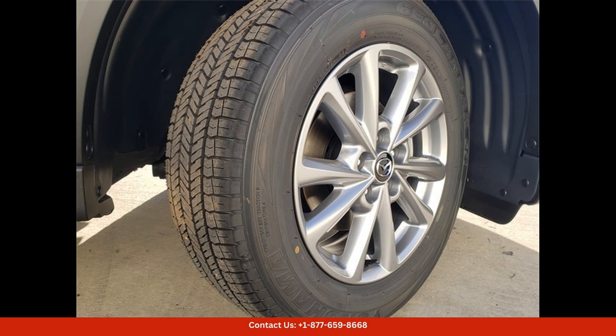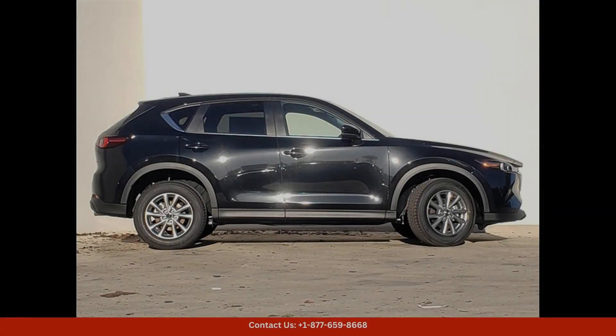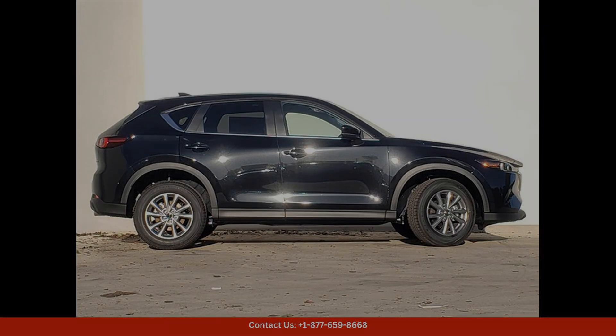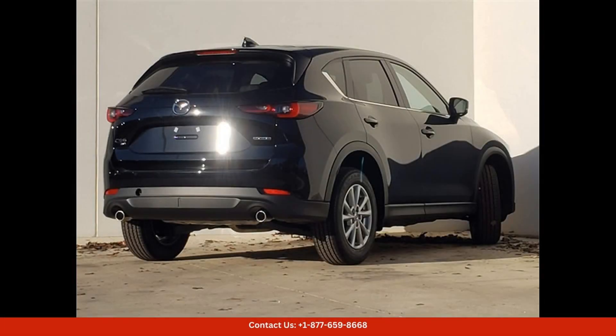The exterior of the CX-5 is finished in a sophisticated Jet Black Mica paint color, which complements its bold and dynamic design. The sleek lines and sculpted body give this SUV a modern and sporty look that is sure to turn heads.